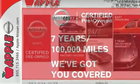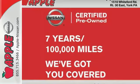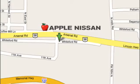Make your statement fiercely. Take this Juke home today. Apple Nissan offers a great selection, exceptional service, and the value you expect. We are conveniently located at 1510 Whiteford Road in York, Pennsylvania.